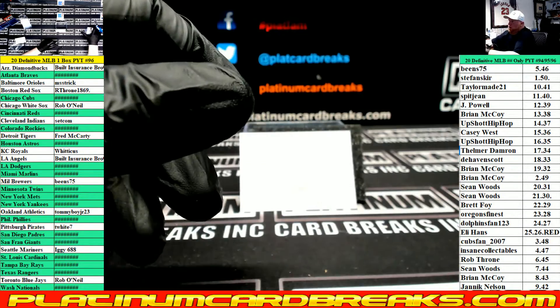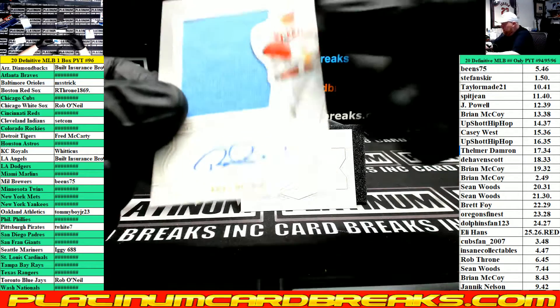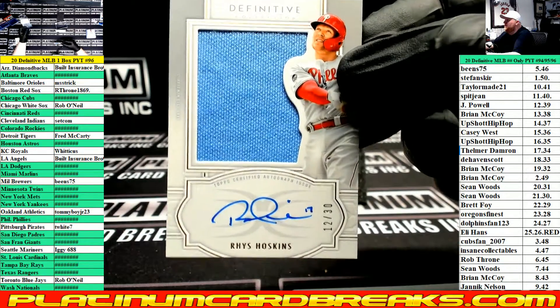Last card in the box and case is going to the Phillies — 12 of 30. Rhys Hoskins Relic Auto. 12 spot — Jay Powell.